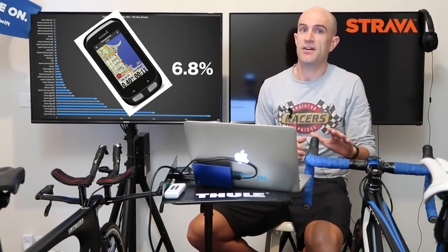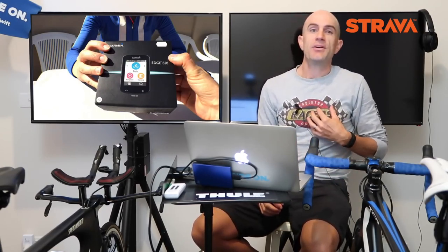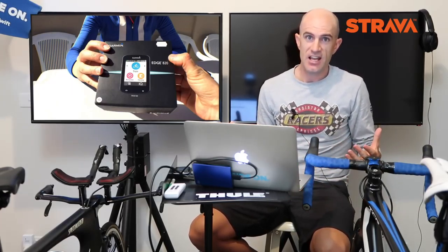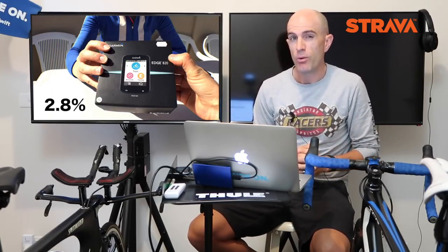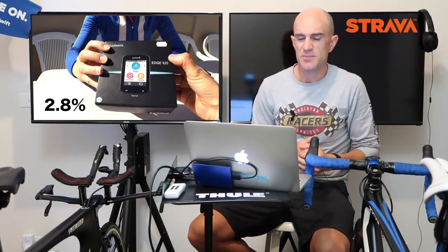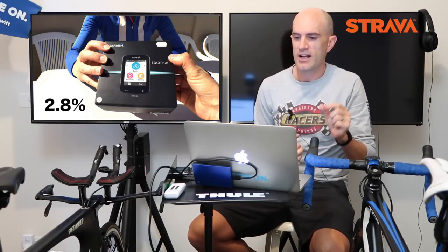The Garmin 820 — everyone knows I have a love-hate relationship with it. I was excited when it came out, bought one straight away, and was super disappointed. They've fixed things with firmware but it's been a bit of a journey. It has just 2.8% usage — that is super low for a device that's been out for around six months already. Quite a small market share there.